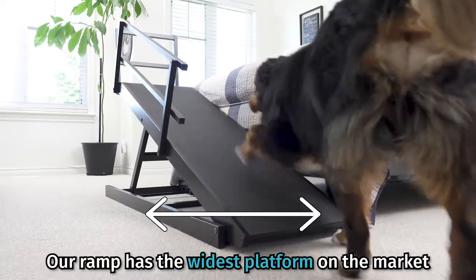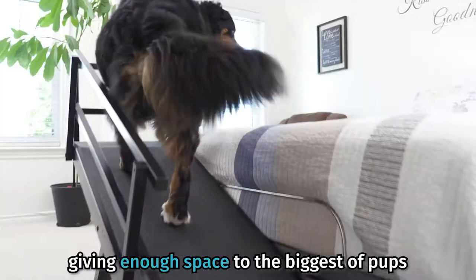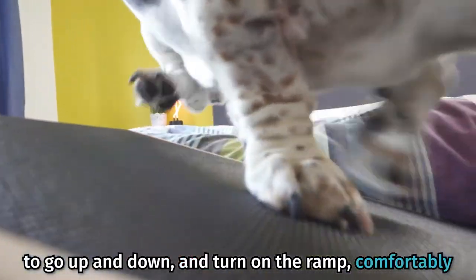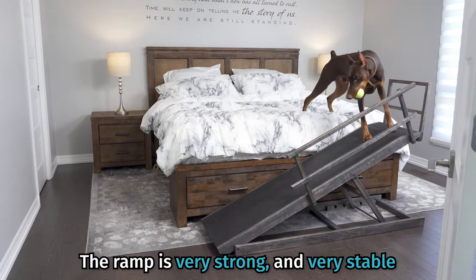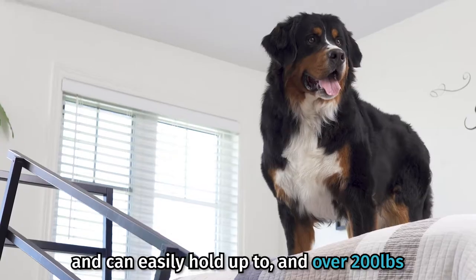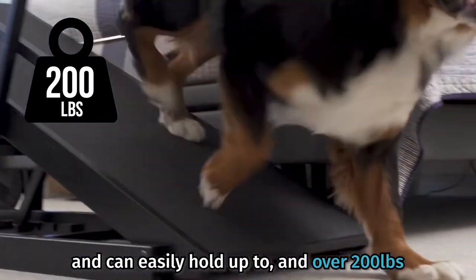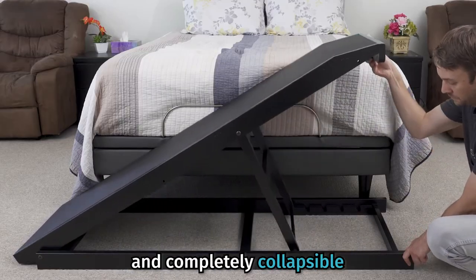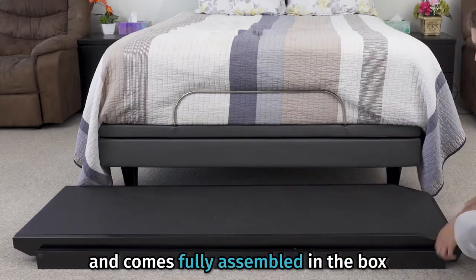Our ramp has the widest platform on the market, giving enough space for the biggest of pups to go up and down and turn on the ramp comfortably. The ramp is very strong and very stable and can easily hold up to and over 200 pounds. Ours is the only ramp of its caliber that is adjustable in height and completely collapsible, and comes fully assembled in the box.